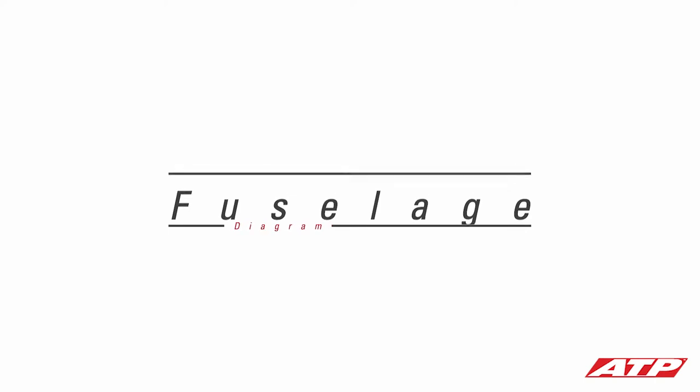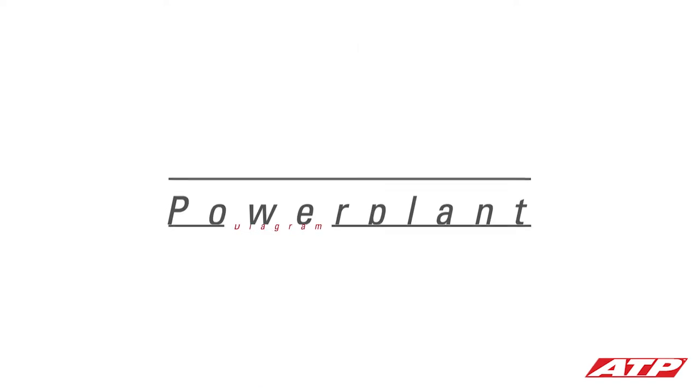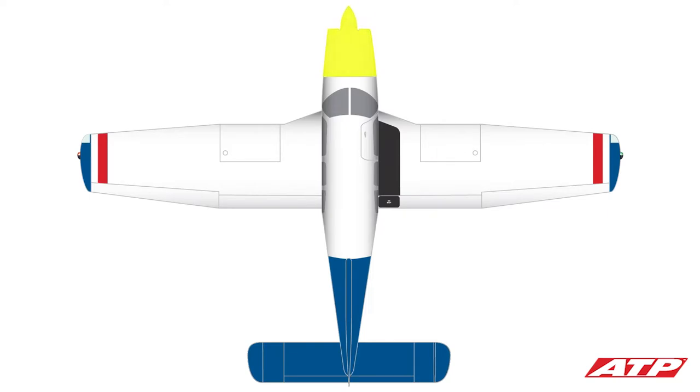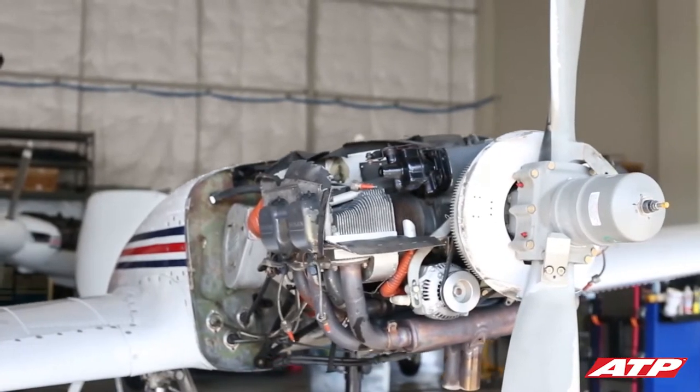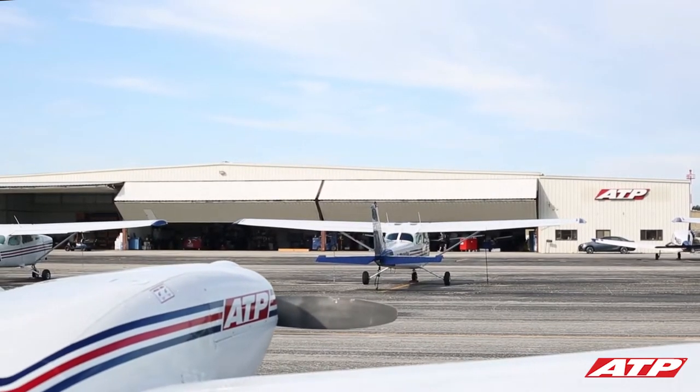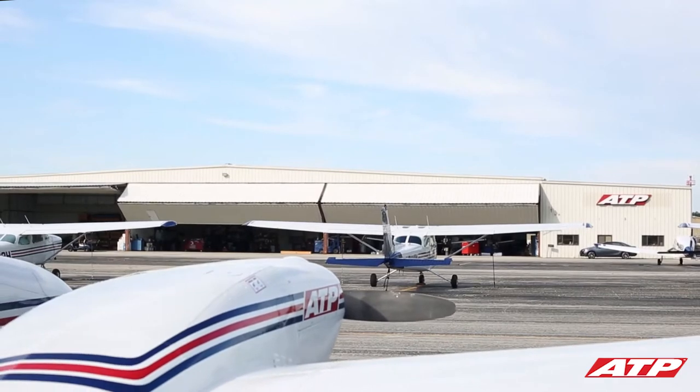The fuselage houses the cabin and cockpit that contains the seats for the pilots and other occupants of the airplane. There's also room for cargo behind the rear seat, and the other main components all attach to the fuselage. The power plant includes both the engine and propeller. The primary function of the engine is to provide power to the propeller, much like a car's engine provides power to turn the wheels. Most four-passenger airplane engines create 160 to 200 horsepower.